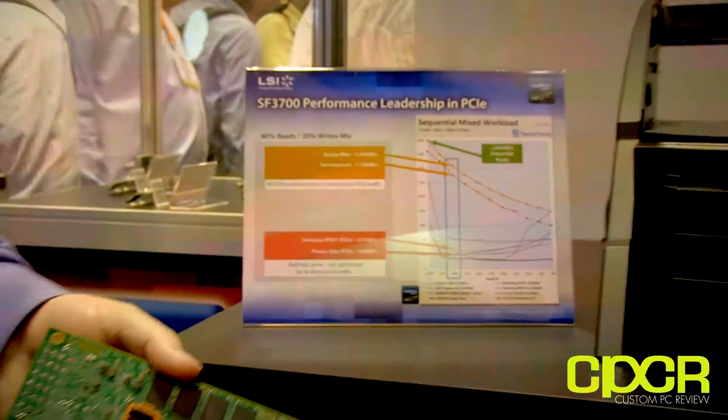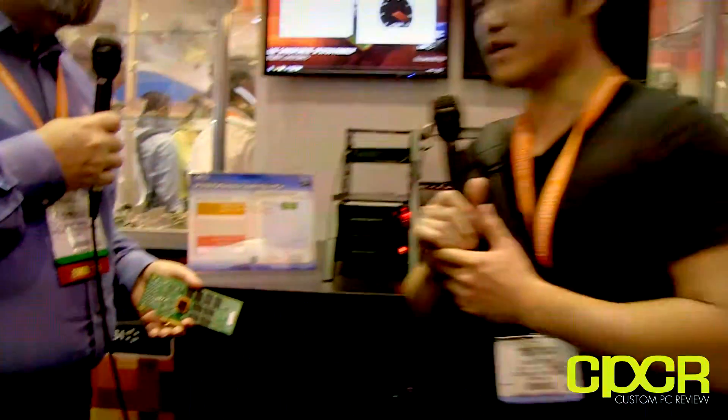Very cool. Do you have any idea when your partners will begin shipping drives with the new SF3700 controller? We expect the end of this year. Is there anything you'd like to add? I think we covered the key points I'm making at the show. Thank you, and catch us back for more FMS 2014 coverage.